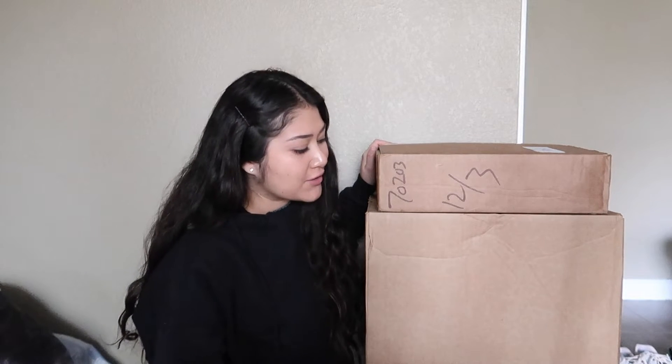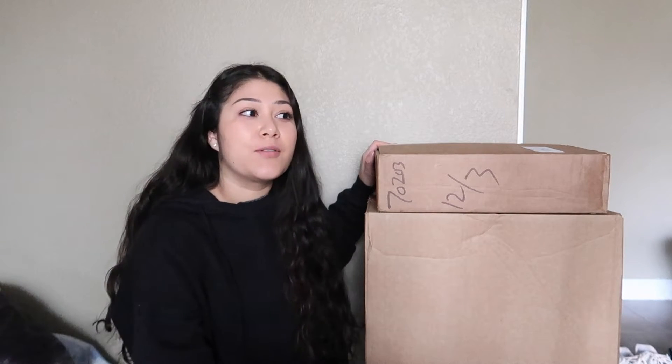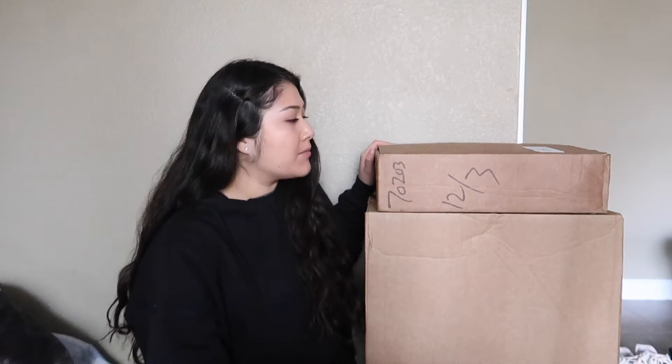Anyways, today we're gonna go through my Anthropologie Black Friday boxes because there's a lot of them. Most of this is stuff for our new apartment — I'm so excited because I have been waiting for a big sale to buy all of this. So let's just start opening things up.